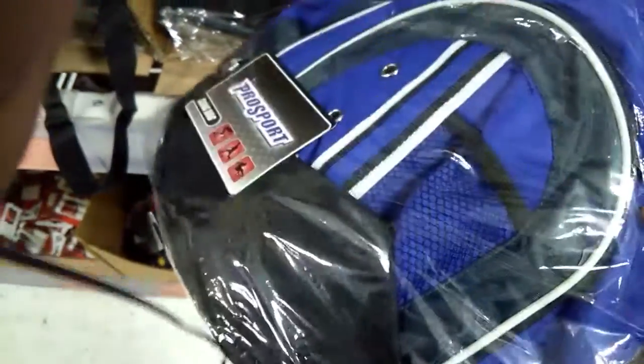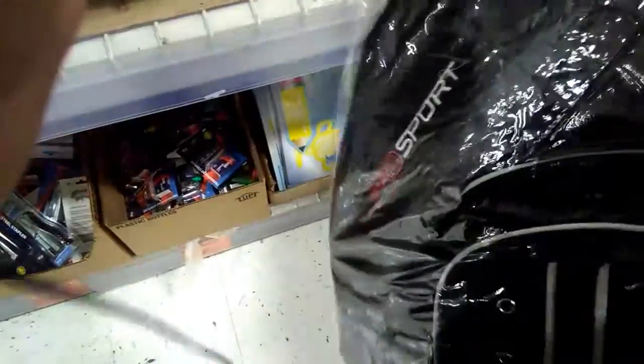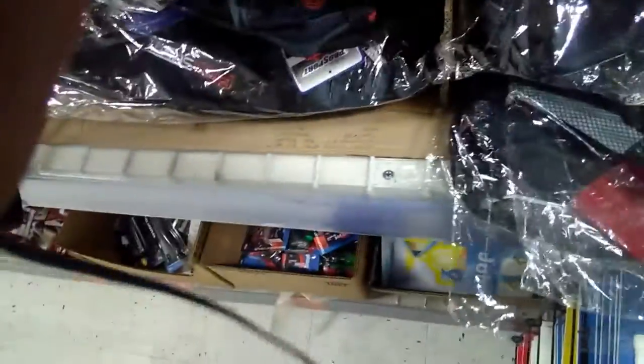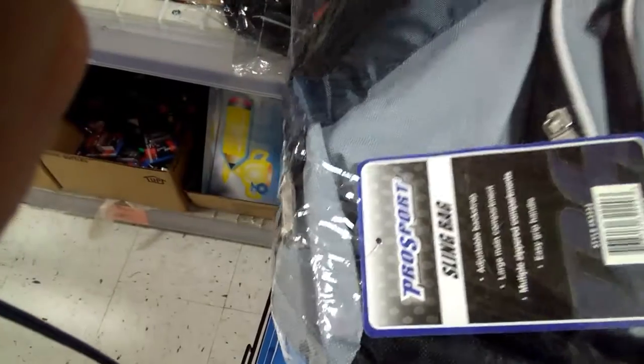I have to get this blue one. I'm going to pick up this one. I'm going to put this one back. I feel like there's a gray one. I'm going to say Pro Sport sling bag. Click on the thumb.